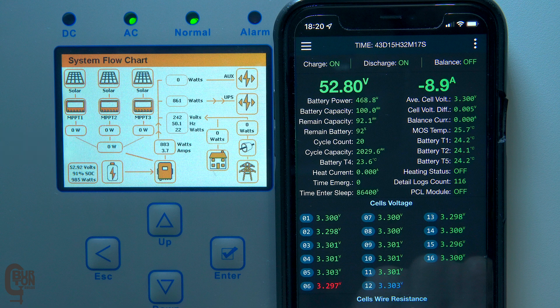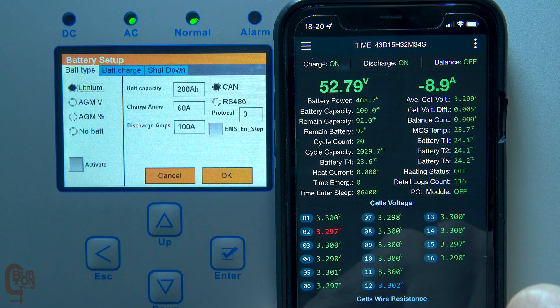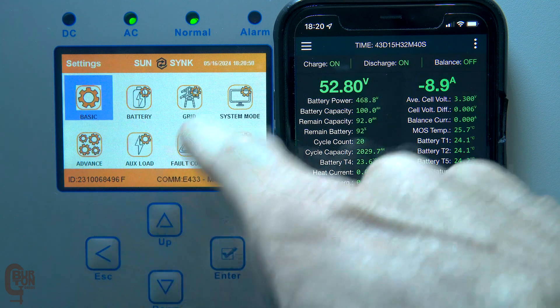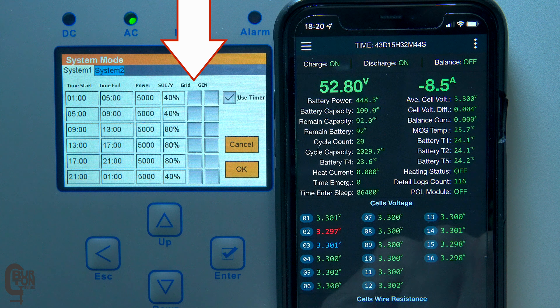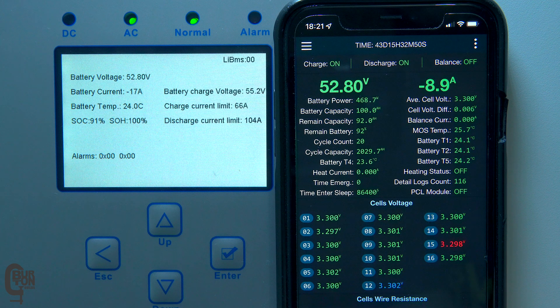You'll notice that zero solar power is coming in and pretty much zero grid power is being used. All of the power is being supplied by the battery at just under 1000 watts. The current draw from the BMS may look a little low at around 9 amps or 475 watts because there are two batteries in parallel, each supplying around 475 watts for a total of about 950 watts. On the battery setup page under the battery charge tab, grid charge has been disabled and the charge current is limited to 40 amps. The system mode page also confirms none of the grid charge boxes are checked, and the battery communication page shows the battery is currently discharging at 17 amps.